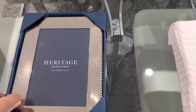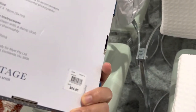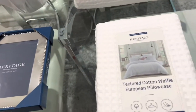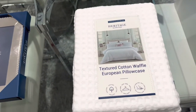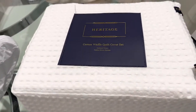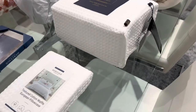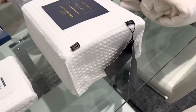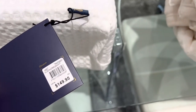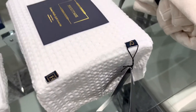I also got this heritage photo frame — it used to be $24.95, now it was half price. And this one is the heritage pillowcase, which is gonna be for Chase's bed because we moved him to a new room. His bed is queen size, and this was $149 down to half price, so around $74.95.